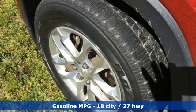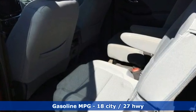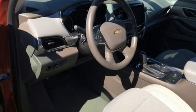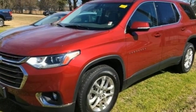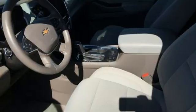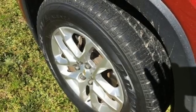Features include V6 engine, dual zone climate control, AM-FM satellite radio, rear parking sensors, front heated bucket seats, Wi-Fi hotspot, external memory control, active grill shutters, remote engine start and automatic transmission.